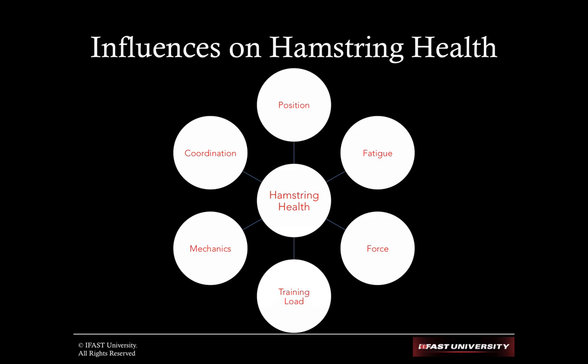Training load is a big one, and it's really managed by the coaching staff and the sports science staff. There's some cool stuff I'll talk about more at the physical preparation summit, but if you do not manage training loads correctly, you leave your athletes exposed to injury — and I'll just leave it at that.